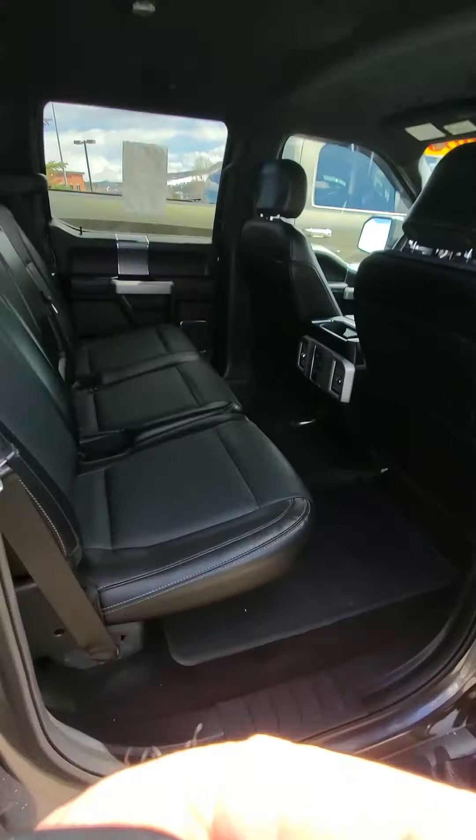Nice big, easy, intuitive infotainment center here. You can see controls for your heat. It's got cooled seats and heated seats, heated steering wheel. And then there's actually some controls down here that do the same thing — cooled seats, heated seats, the ventilation system.